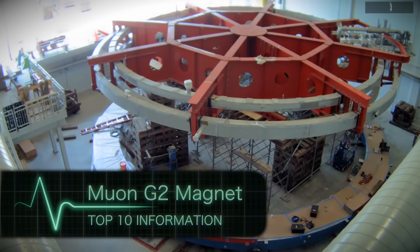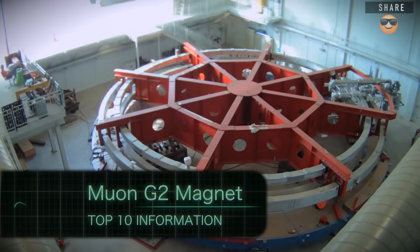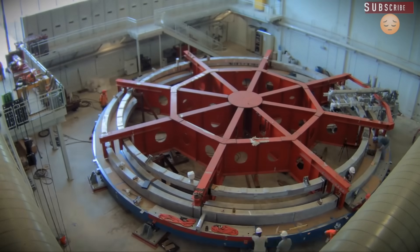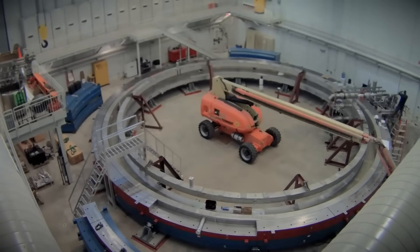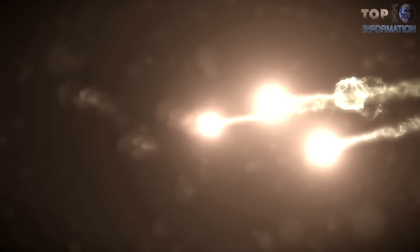MUON G2 is a large accelerator owned by Fermilab, made to analyze muons — tiny, short-lived, highly magnetic particles. These experiments are intended to measure the exact timeline of a muon particle's existence and test whether they adhere to the laws of modern quantum physics. Muons are considered heavy electrons, and their analysis could be used to study how substances react to each other at the atomic level.